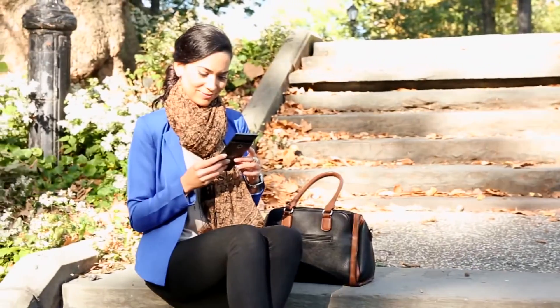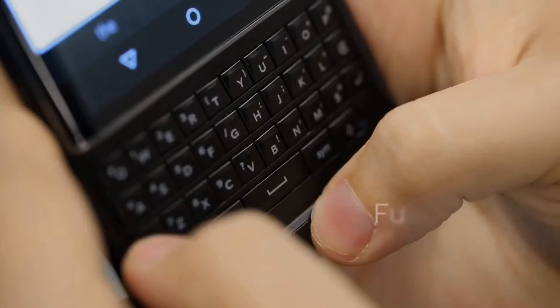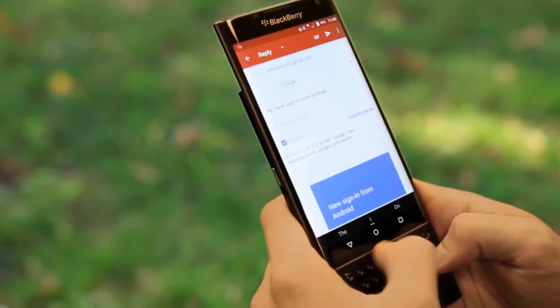Enjoy a dual-typing experience with the ability to choose between your touchscreen or the full physical QWERTY keyboard for speed and accuracy.